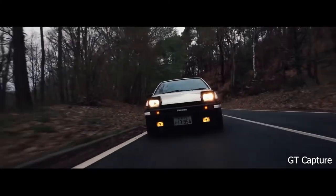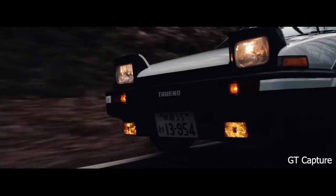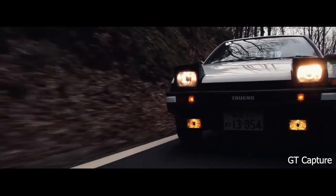Prices have increased rapidly in the past two years and are showing no sign of slowing down, and with only so many left in Japan, now is the time to import your AE86 before it's too late.